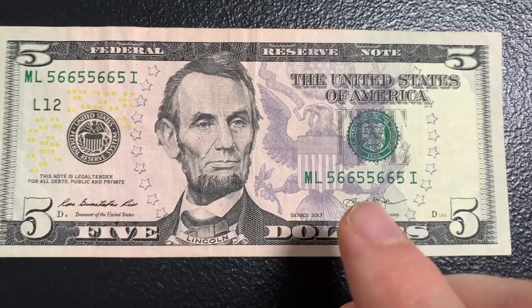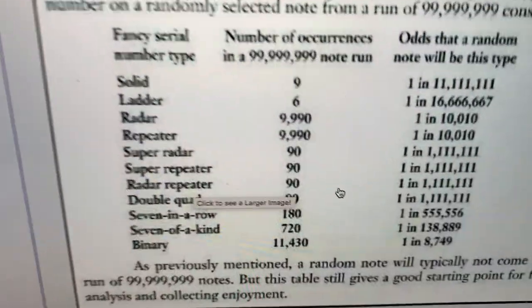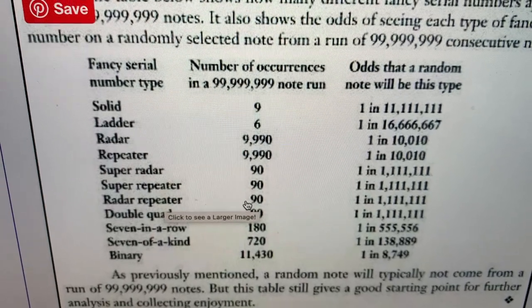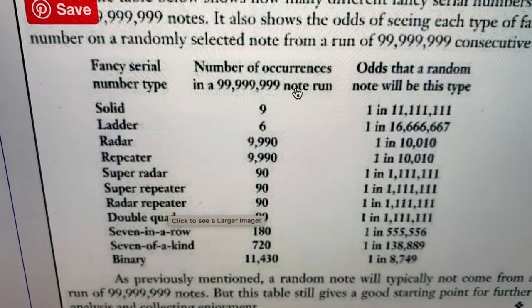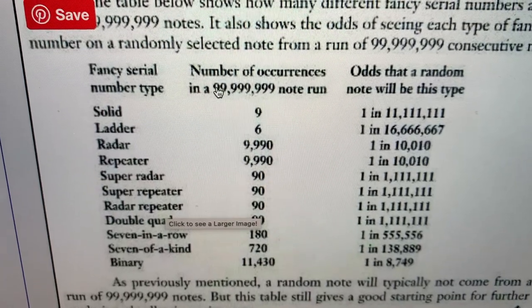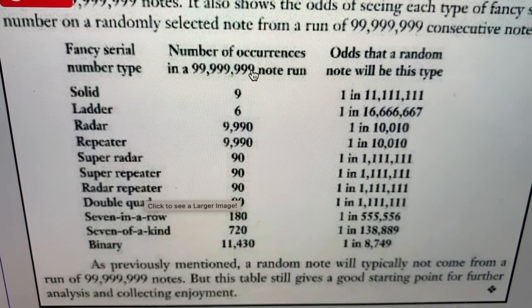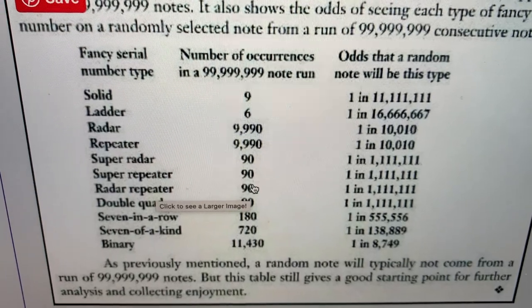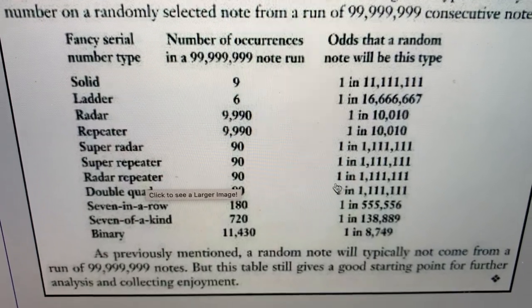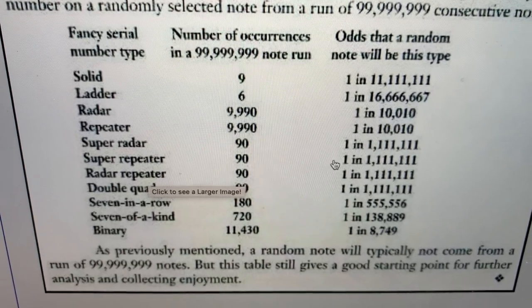In terms of rarity, I've got a chart pulled up here from the coincommunity.com forums talking about radar repeaters and the number of occurrences in basically 100 million notes. They're suggesting they occur 90 times, and that would be if they fall in sequential order. The modern notes' serial number doesn't go this high — it goes to 96 million — so it's going to throw the number of occurrences off a little bit. But if we were to go off of 100 million notes in sequential order, the odds of coming across a radar repeater would be one in 1.11111 million. So pretty rare.